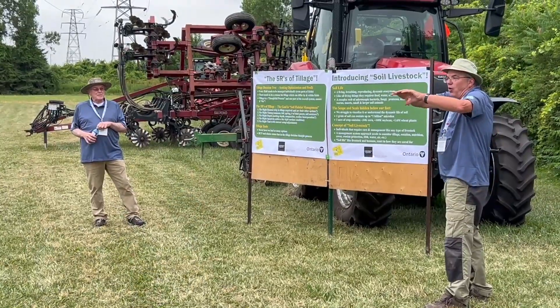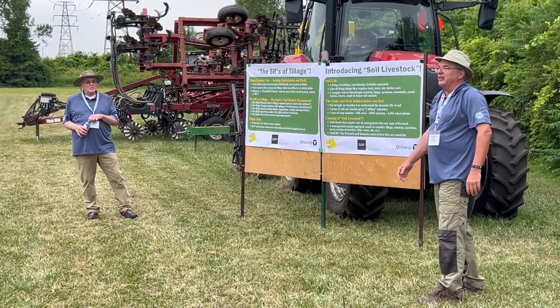These five R's start with having the right reason for tillage. Farmers then have to determine the right depth, timing, speed, and the right tool. Here's Ian McDonald and Jim Boak.